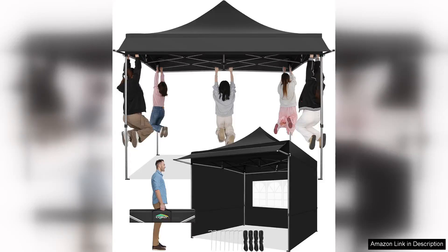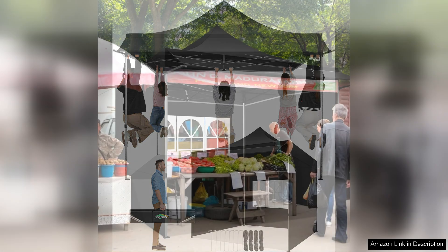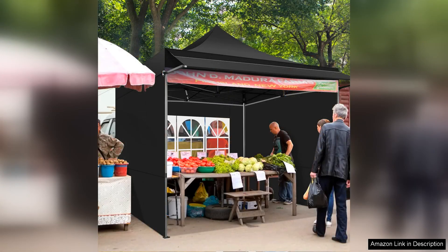I recently purchased the Kabizi Tent Extend pop-up canopy tent with awning, and I must say it exceeded my expectations in both quality and functionality. This heavy-duty canopy is perfect for outdoor events, whether it's a backyard barbecue, a day at the beach, or a local market stall.